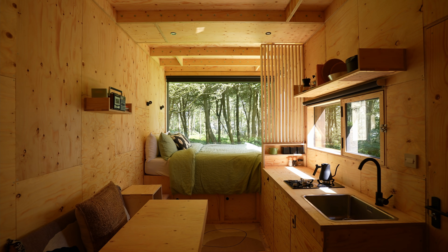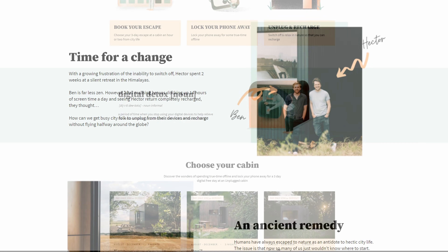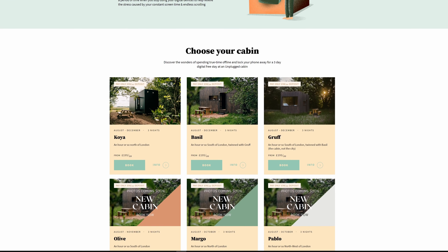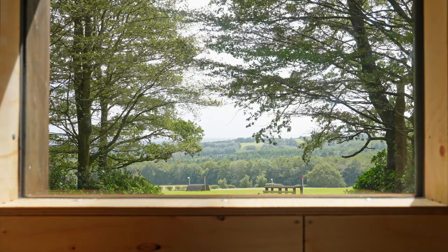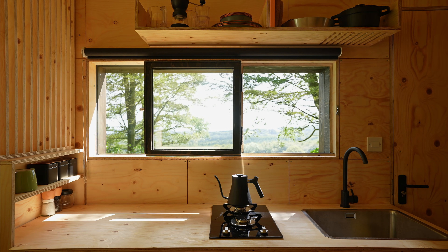Finally, I'd like to thank the brains behind this cabin, Ben and Hector, who are the founders of Unplugged. They have a series of similar digital detox cabins all within travel distance of London, so if you're in need of an escape, or are simply interested in staying in a tiny home, definitely check them out. Thanks for watching, and I'll see you in the next one.